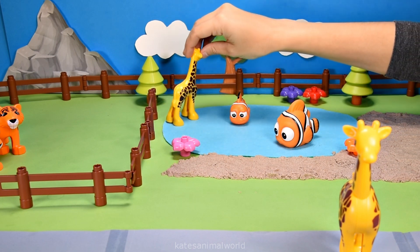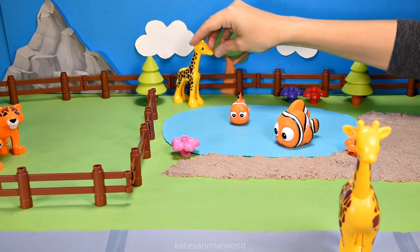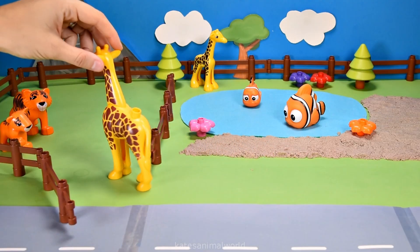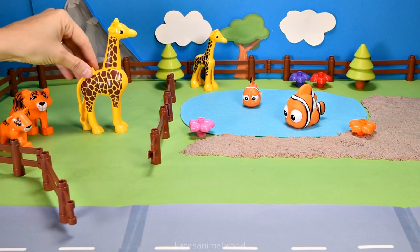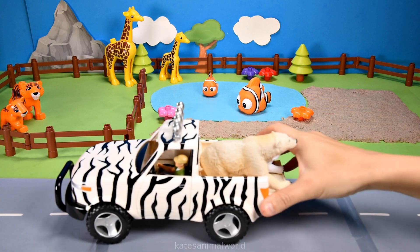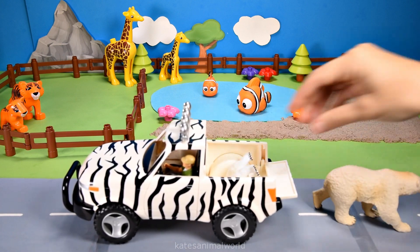Giraffes have these brown markings on their bodies to help camouflage them and protect them from predators. Don't forget to close the gate! Oh, the car's here — who's that in the back?